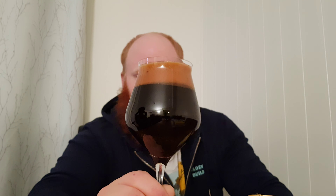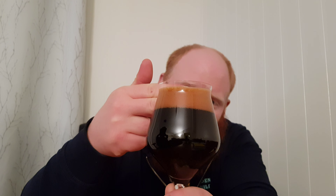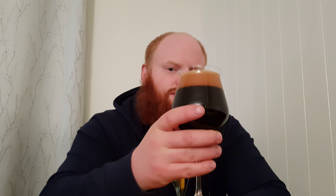It is jet black — as dark as it can get — with almost two fingers of brownish head. Let's get into this one.